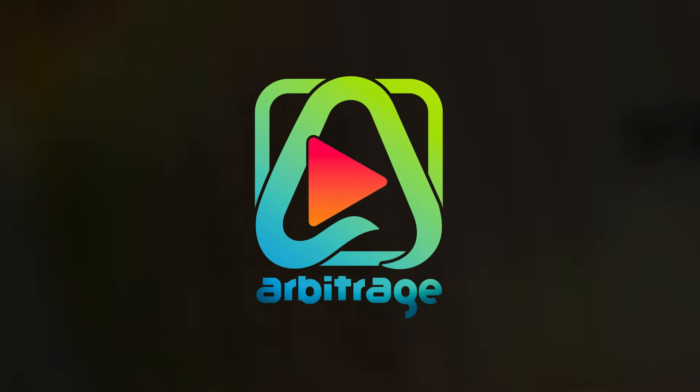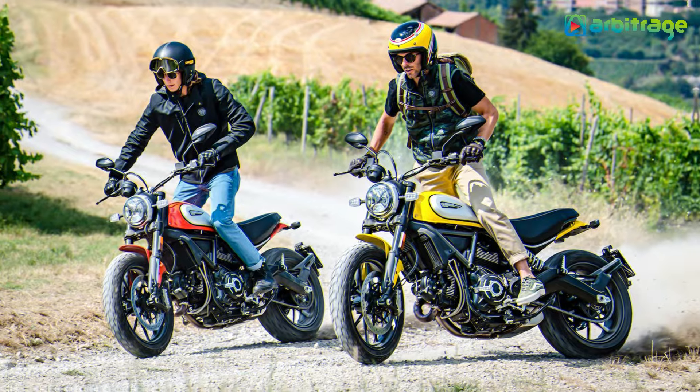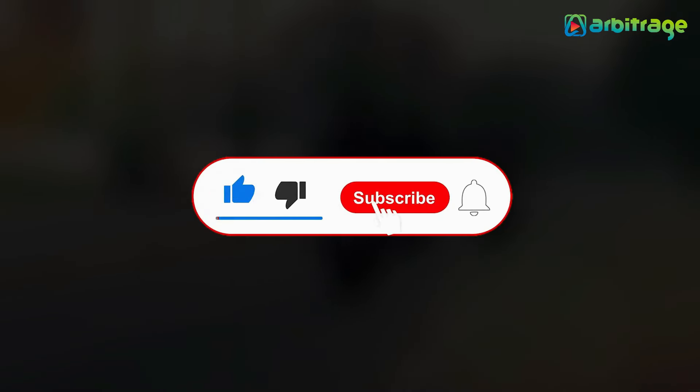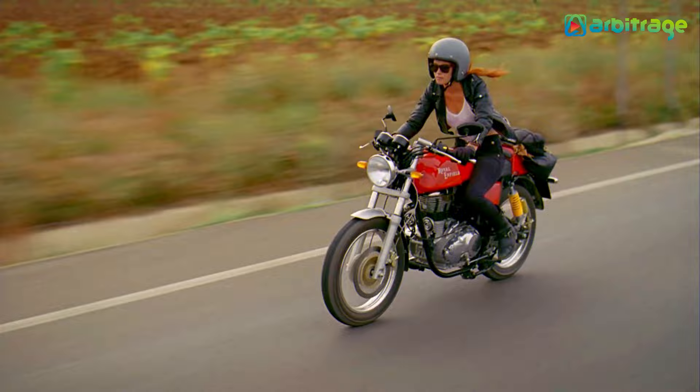Welcome back to our channel. Let's take a look into the list of top 5 best modern cafe racer bikes in the world. Before we start, don't forget to give this video a thumbs up, subscribe to the channel, and press the bell icon so you never miss any upcoming videos. Let's begin.